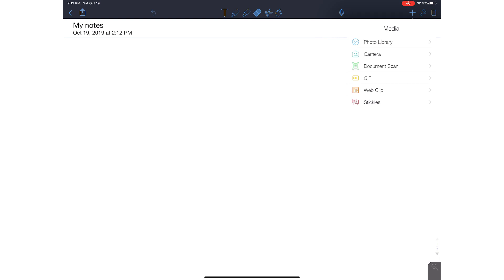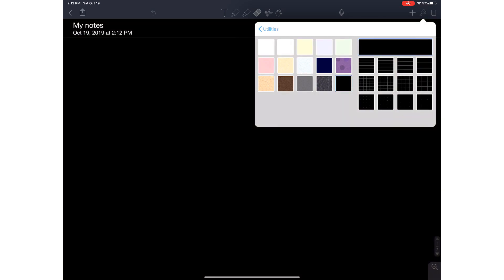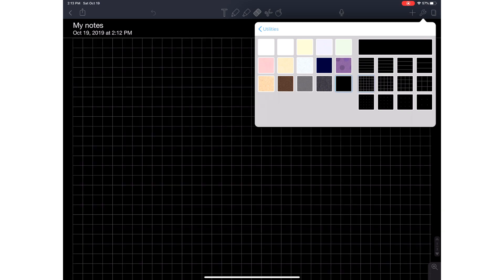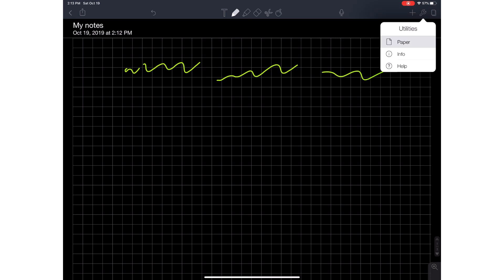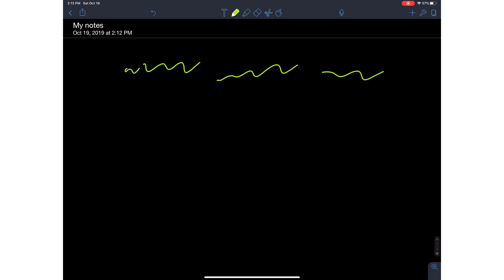The paper option is what I want to focus on — it's in utilities and you can change the color using any of the colors they have. I like using black a lot of the time. You can also add lines to help guide your writing so you stay straight. I'll take notes using the lines, then come back to utilities and remove the lines, leaving just my notes. It's pretty cool.